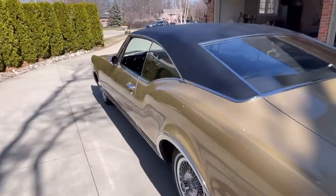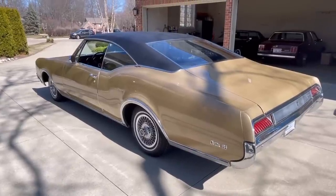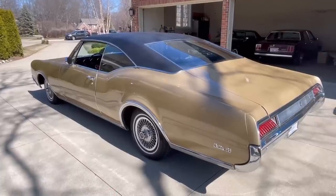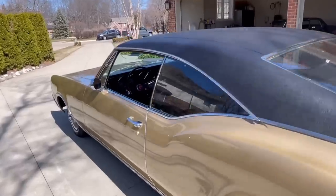Coming around to the driver's side, you can see what I mean by it being humorously overbodied and how far inboard the wheels are. It's kind of the only critique I would have, but that was true of most every car during this period.